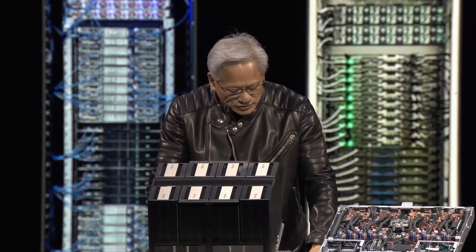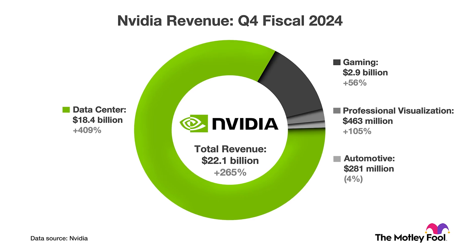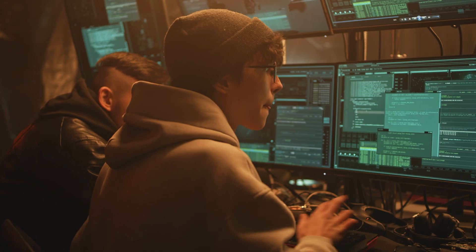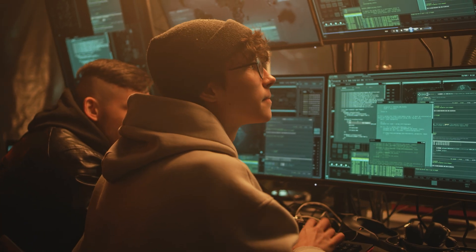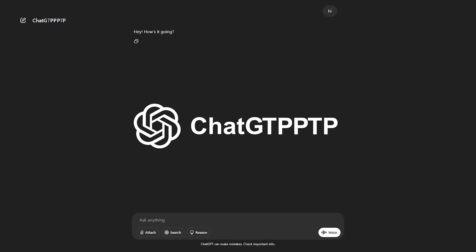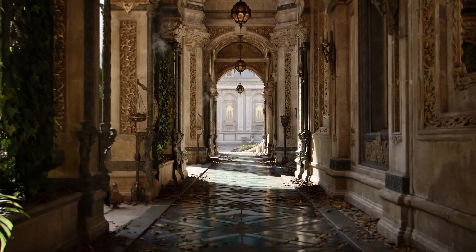NVIDIA's focus is clear for this generation: AI. It's less about the gamer and more about the AI enthusiast, and I get it — that's where they're making their real money at the moment. But let's be honest, I don't know too many people who actually run an AI model on their home PC. It's not exactly an everyday use case for most of us. We use ChatGPT from the browser and Copilot, but NVIDIA says it's more about future games and technology.